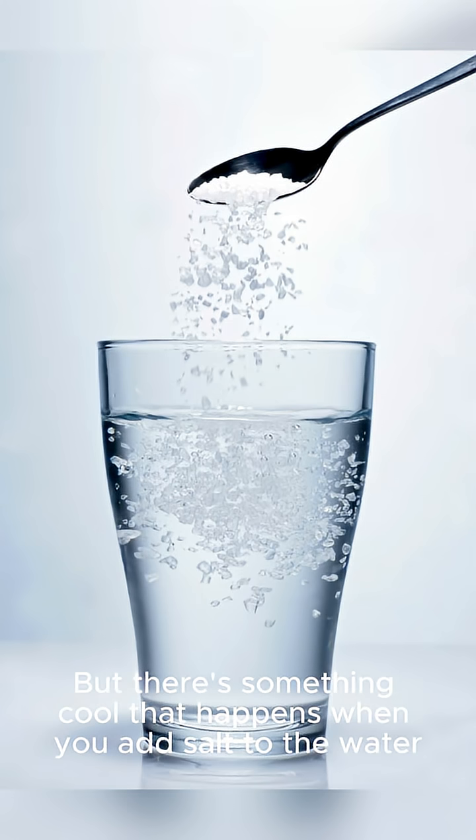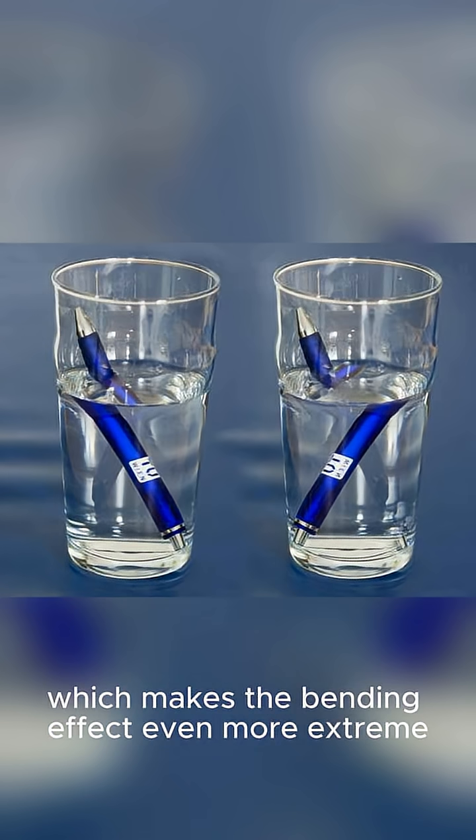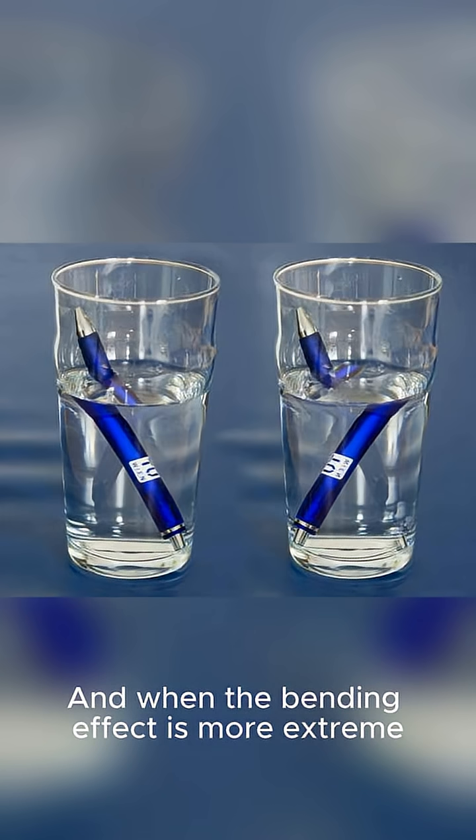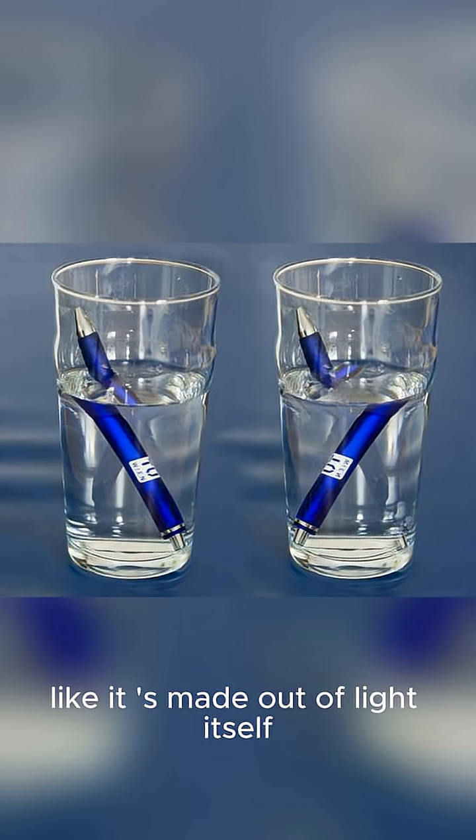There's something cool that happens when you add salt to the water. The salt increases the density of the water, which makes the bending effect even more extreme. And when the bending effect is more extreme, you get this really cool visual effect where the pencil looks like it's made out of light itself.